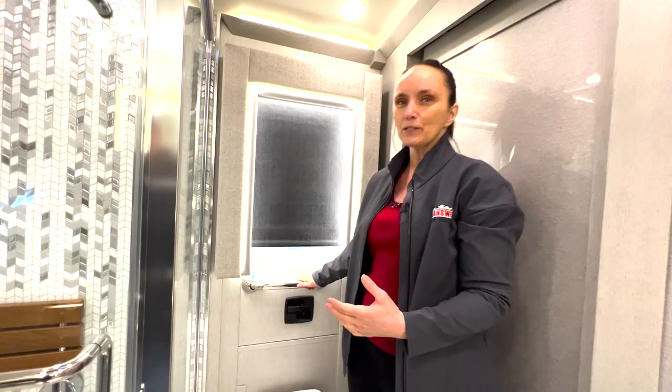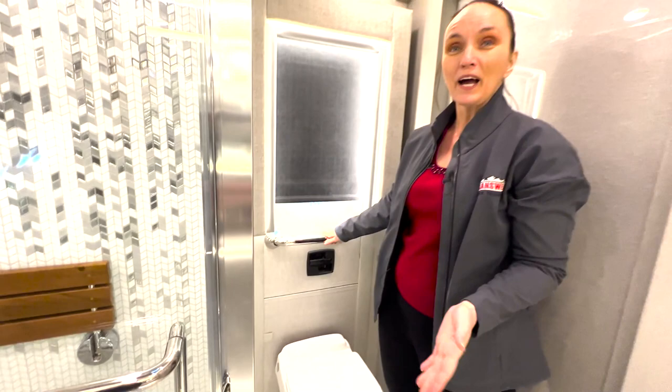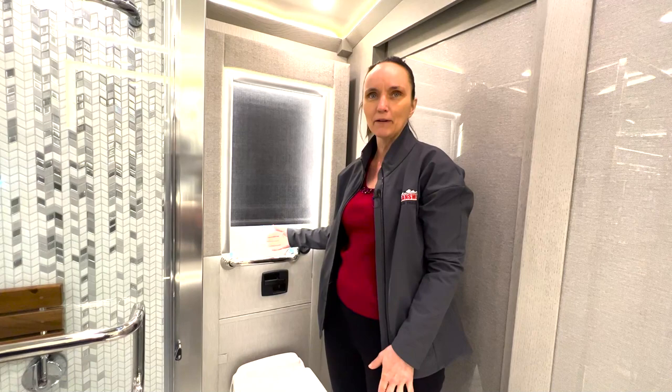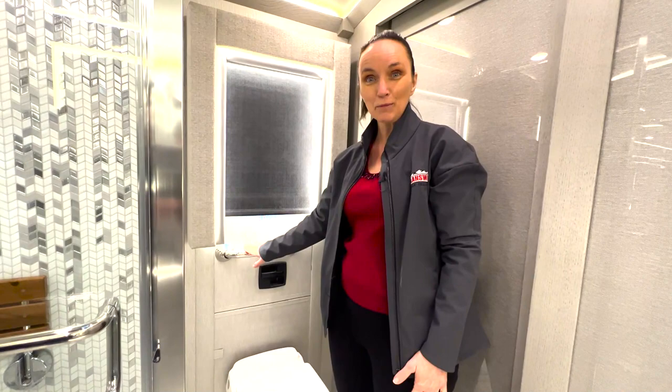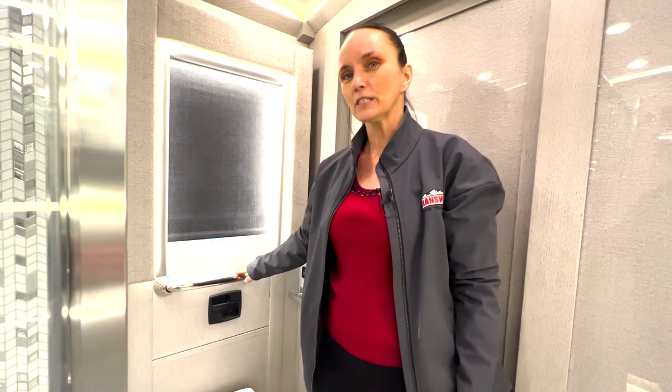One thing I always want to mention — I highly recommend always learning how to use the egress door. In fact, if you're loading things into the bathroom, use the door to bring things in. It's proven that if people know how to use something as an emergency exit, they won't panic as much when they actually need it. Newmar puts egress doors in all of the bathrooms in the back to help you get out in an emergency. None of my clients have ever had to use one for emergencies, but I did have a client who built a slide from one for his grandkids to use at the beach!